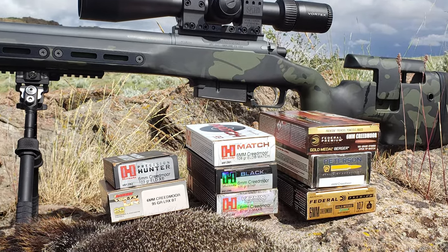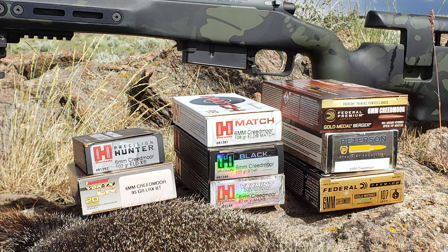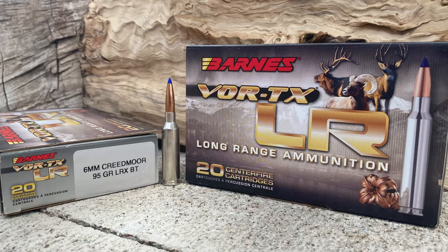After completing part 2, where we went to the range and tried different ammo, we settled on the most accurate hunting ammo — the Barnes VOR-TX LR Long Range Ammunition with their 95 grain LRX Boattail Bullet.